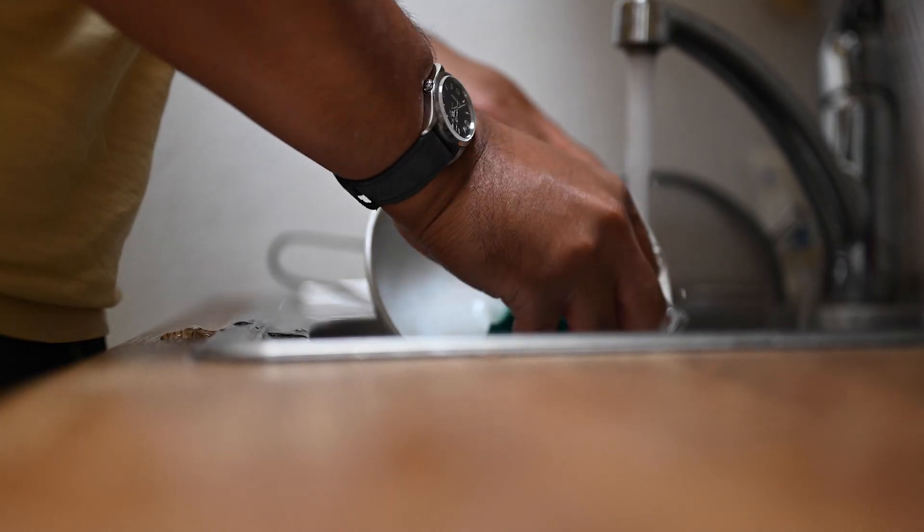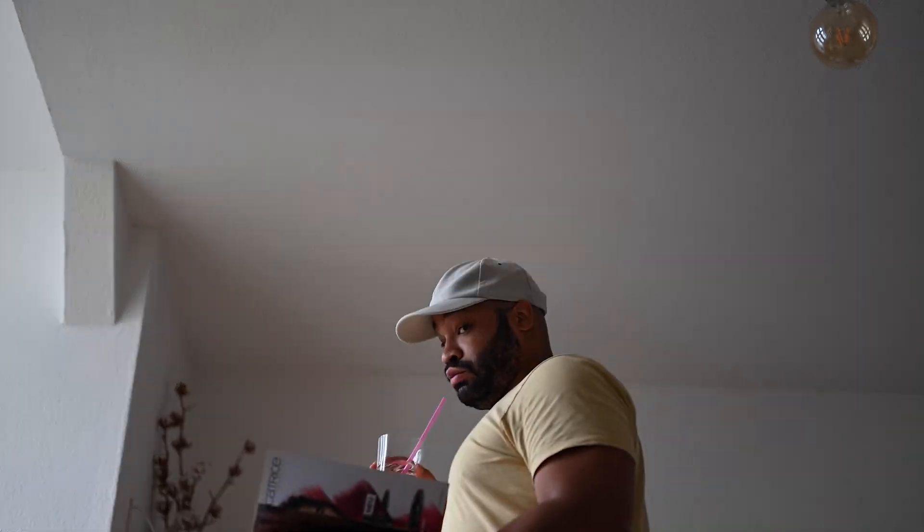Just look at it — it's not even on a bracelet and it looks good. You can do the dishes with it, take it to work, walk your dog with it, go on a jog with it, do a lot of working out with it. It doesn't matter. You can do anything with this watch.